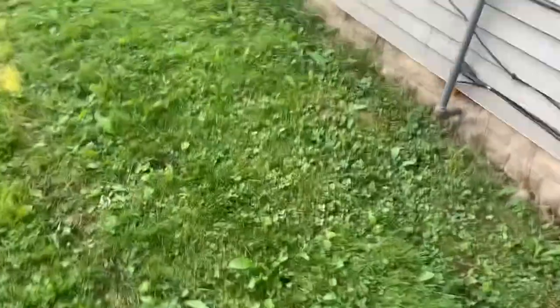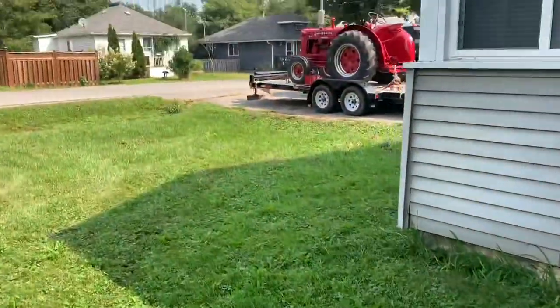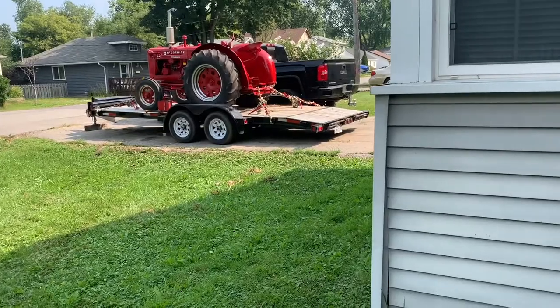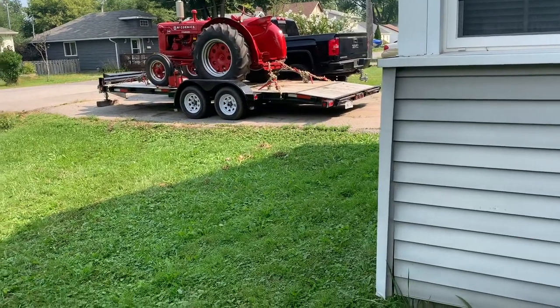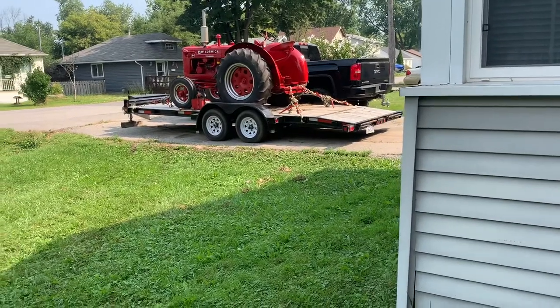Yes, I sold it. It's going not too far away from my place, over to the little town of Zephyr, Ontario. As you can see, we've got the W-4 loaded up on the trailer now. I had that 320 out there for probably almost a month before I decided to get it off the trailer, but I kind of wish I did it sooner.